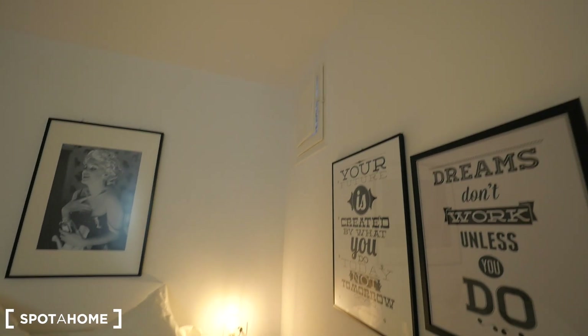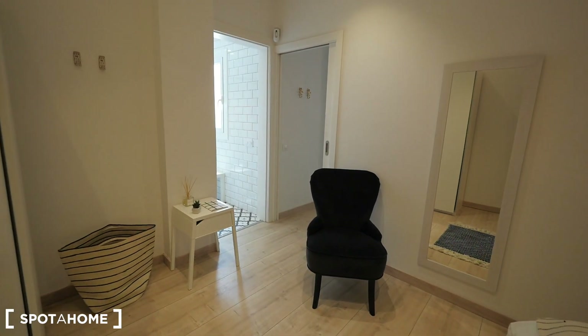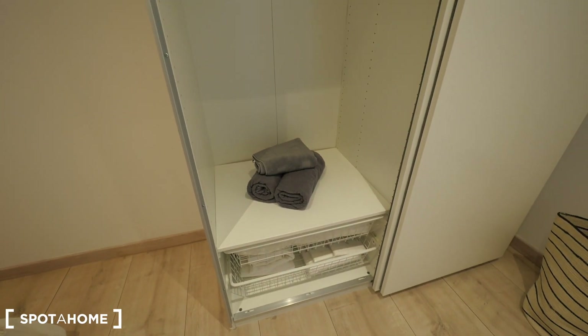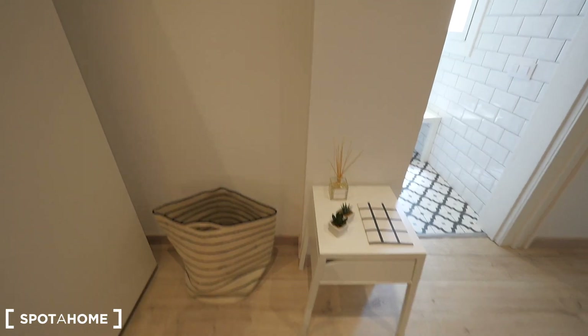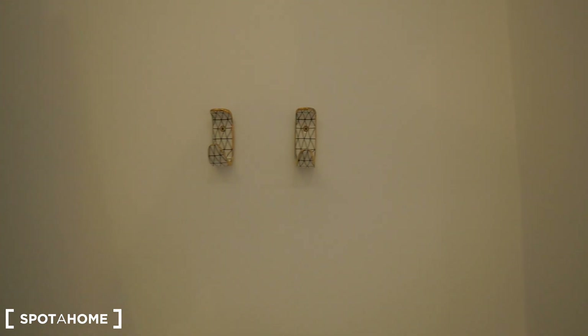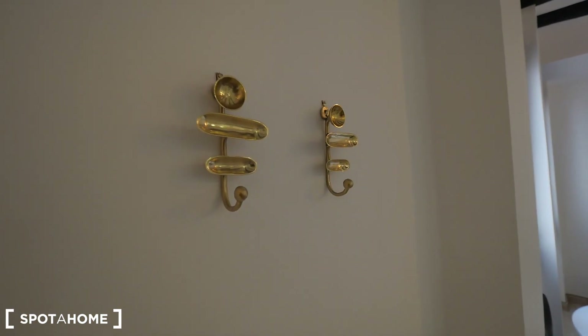There's a small window over there so you can ventilate. There are towels right here. Sheets and towels are included. The place for the laundry, a small table here. Also there are some coat hooks — quite cool.